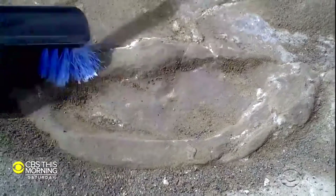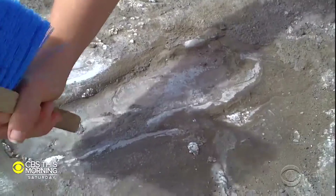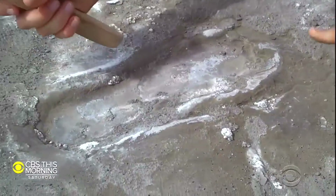What has to happen in order for these footprints to be preserved? Well, these footprints were made in wet volcanic ash, and when that ash dried, it turned to something almost like concrete.